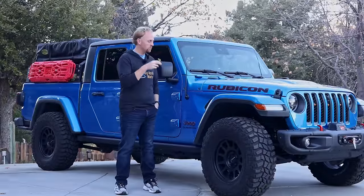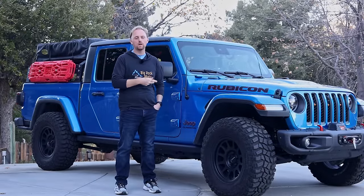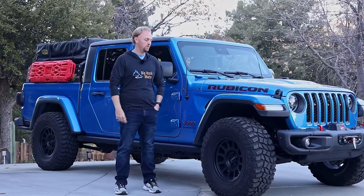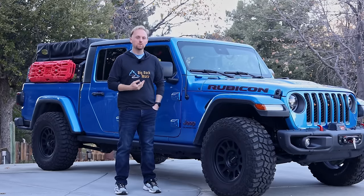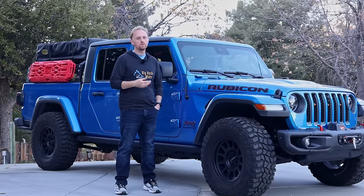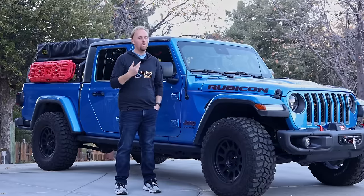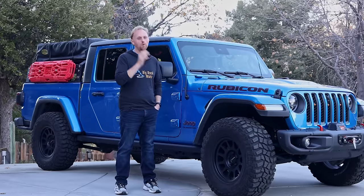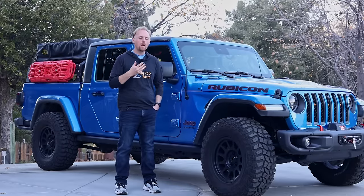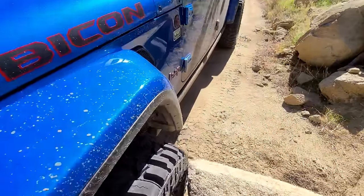So why did I purchase the Rubicon trim level over the others, and why the gas engine versus diesel? Let's cover the Rubicon first. This isn't a video going into detail on all trim levels, but you've got the Sport, the Willys package, the Overland, the Mojave, and the Rubicon. The Rubicon is the top dog in terms of off-road rock crawling equipment.